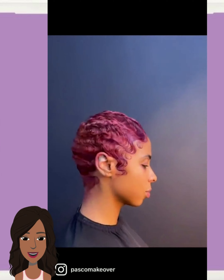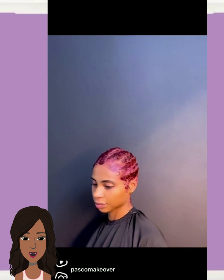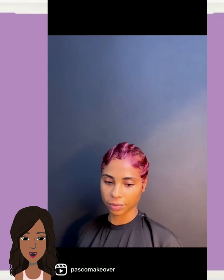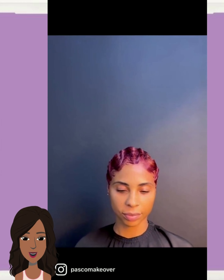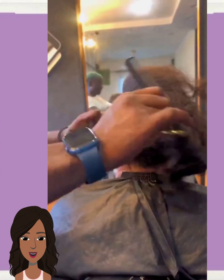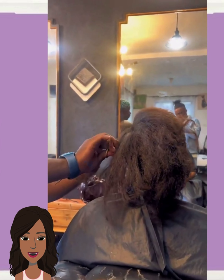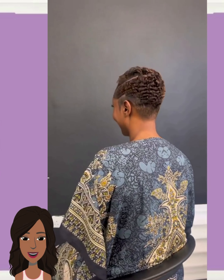And then we have a red finger wave pixie style, followed by another big chop transformation into a pixie. Gorgeous — curls throughout, a line design, and a bit of color.